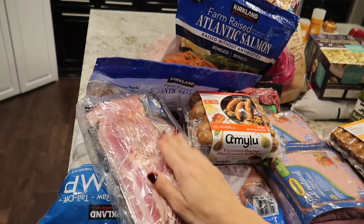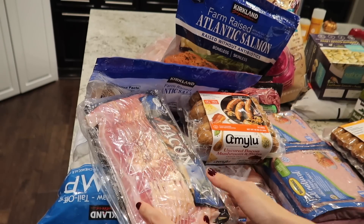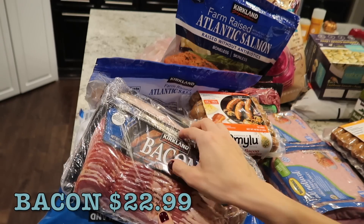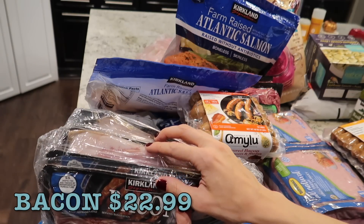For the meats, I get a lot of meat at Costco and this is usually what racks up my bill. I started with getting a pack of the Kirkland bacon — it looks like it's good until mid-December. I'll probably pull one or two packs out and put them in the fridge, and then put the other ones in the freezer.